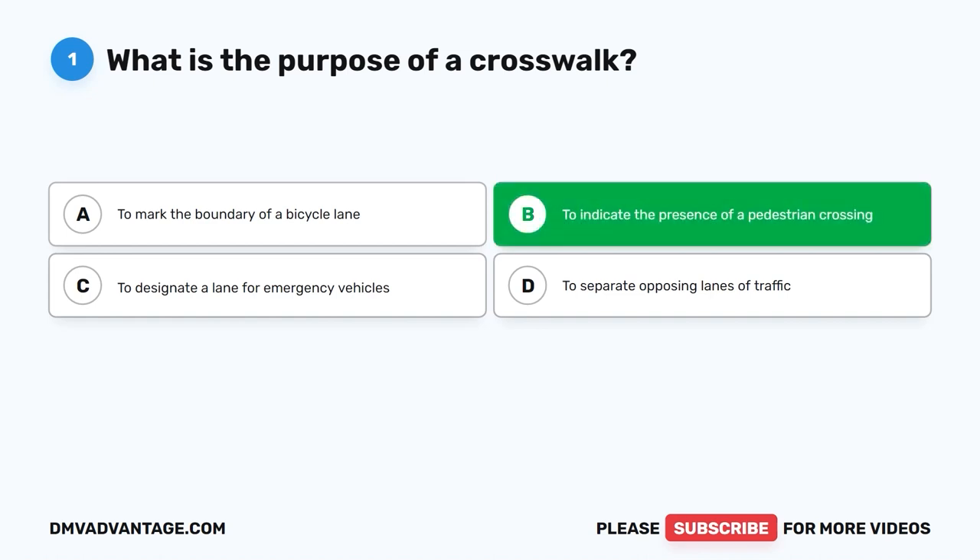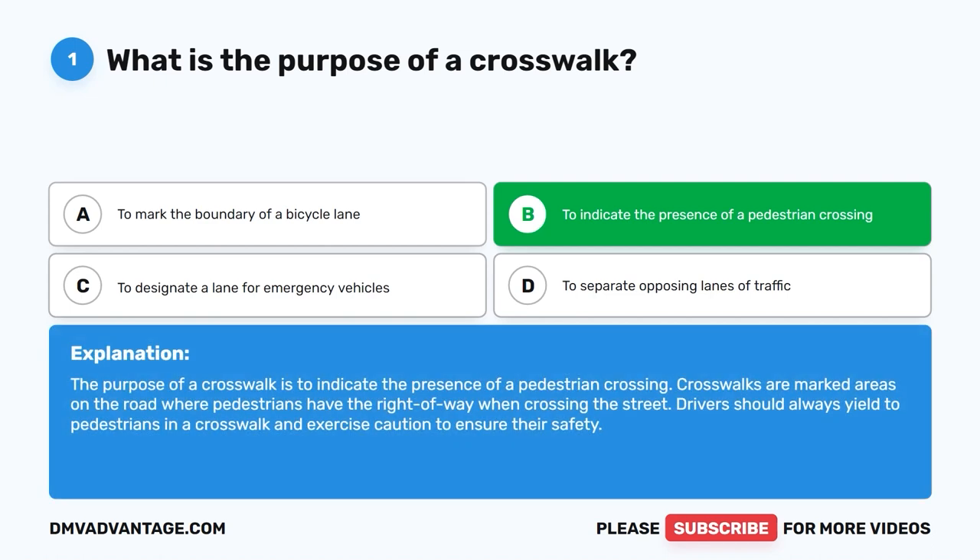The correct answer is B. To indicate the presence of a pedestrian crossing. The purpose of a crosswalk is to indicate the presence of a pedestrian crossing. Crosswalks are marked areas on the road where pedestrians have the right of way when crossing the street. Drivers should always yield to pedestrians in a crosswalk and exercise caution to ensure their safety.